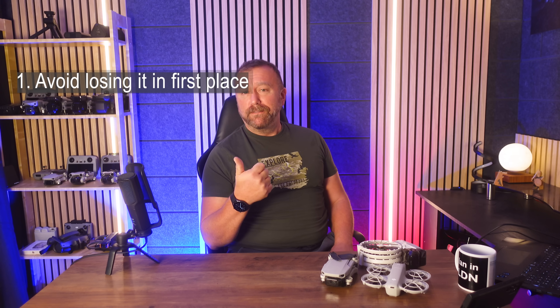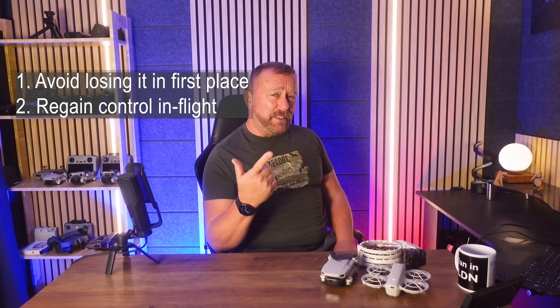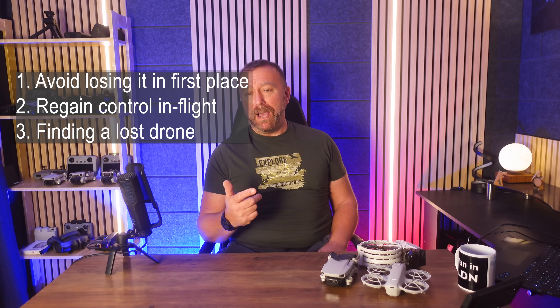One: how to avoid a fly away in the first place. Two: what to do if you have lost control and things are going wrong in flight. And three: how to find your drone if it's gone and you have no idea what happened to it.